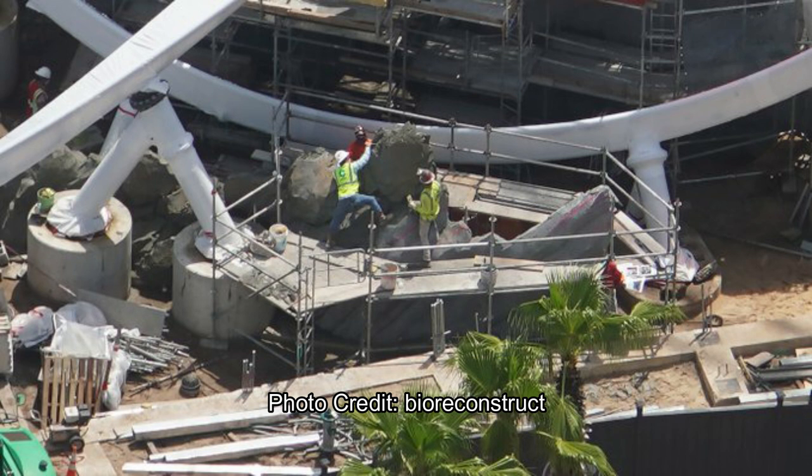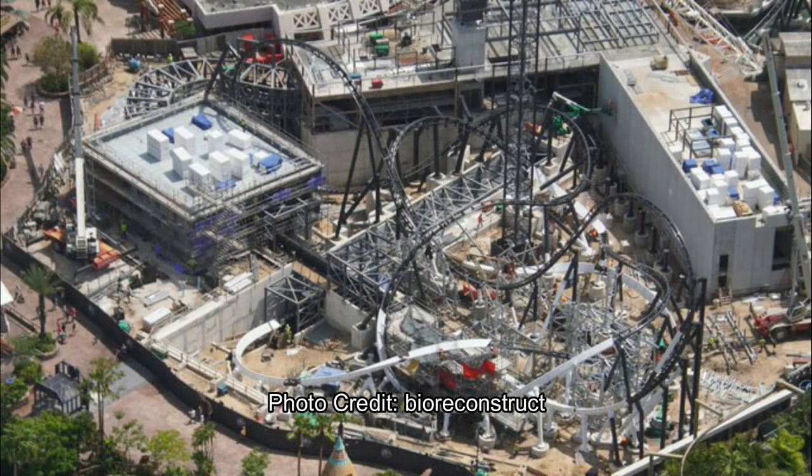Even though it looks like the supports are covered up on those massive footers, that's probably because they're spray painting rock work and don't want paint getting on the track. This section will definitely be very terrain-like. Just look at how small that section is — all this trackwork, loops, and inversions happening in that tiny square of track. I expect electric fences to be installed too, since that whole area is the raptor paddock, and perhaps you'll be trying to escape the raptor paddock during that launch segment.